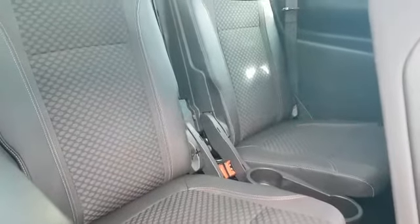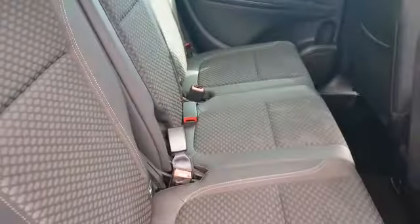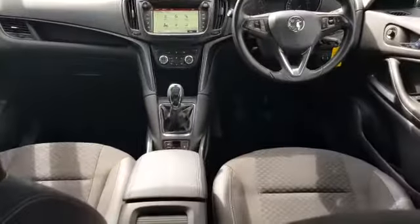Here we have our third row of seating. We have some storage and dual cup holders. Here we have our adjustable middle row, and then just get a look at the front interior.